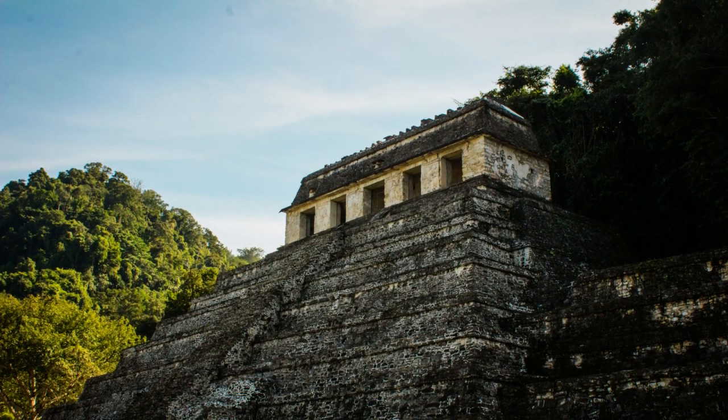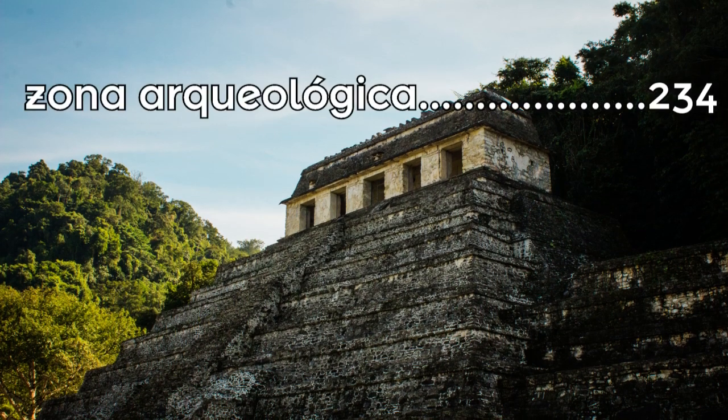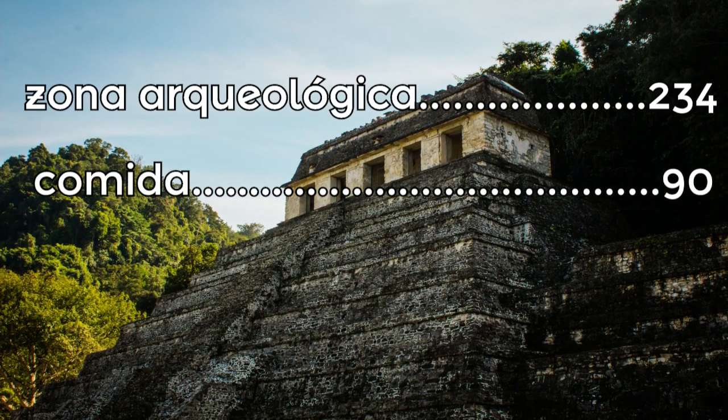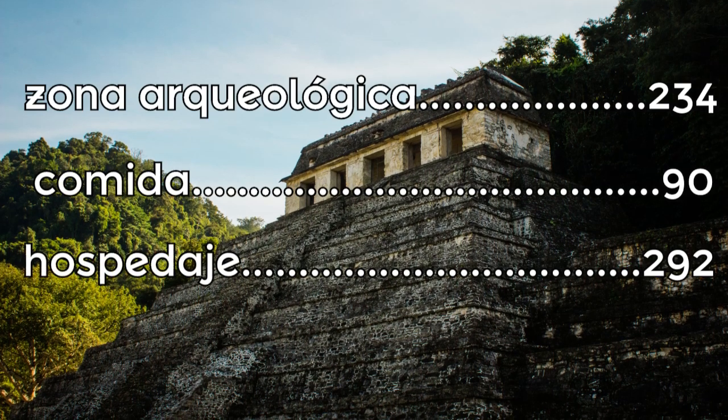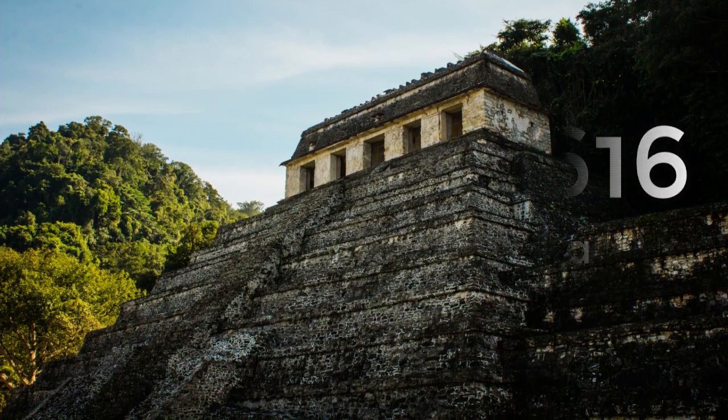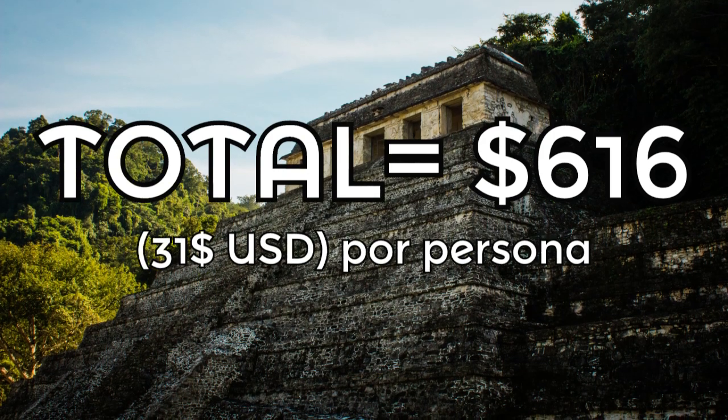Y pues hasta aquí con el video de hoy, espero que les haya gustado. Déjenme cualquier duda, comentarios o sugerencia aquí en la cajita de los comentarios. Nos vemos en el próximo destino. Haciendo un total de 616 pesos para visitar las asombrosas ruinas de Palenque.